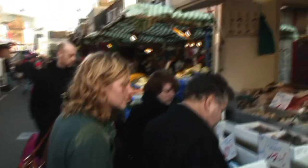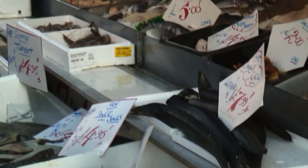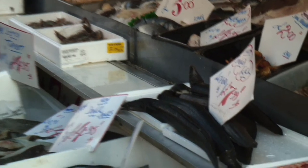After our delicious lunch, we hit the market in search of the fishmongers. Eel was on the menu for dinner after our introduction to this East End favourite.